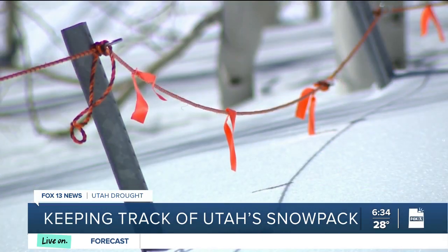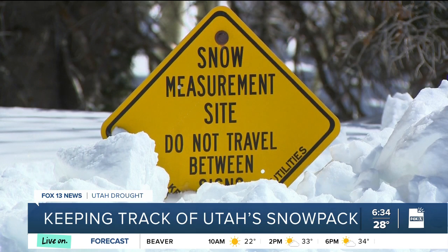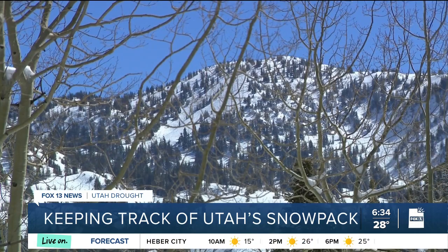Currently, we have 150 inches of snow depth here — that's 12 and a half feet. Pretty phenomenal. Electronic equipment here, mostly buried by snow, is constantly measuring the weight of the snowpack, which delivers the precious snow water equivalent reading, letting us know how Utah's snowpack is doing.